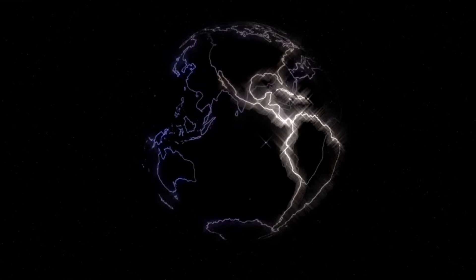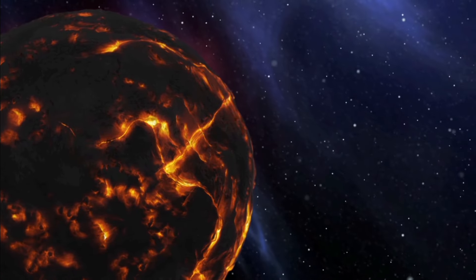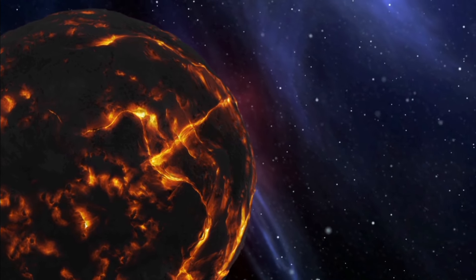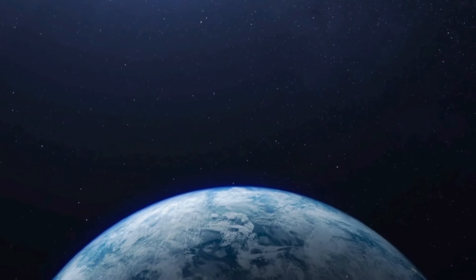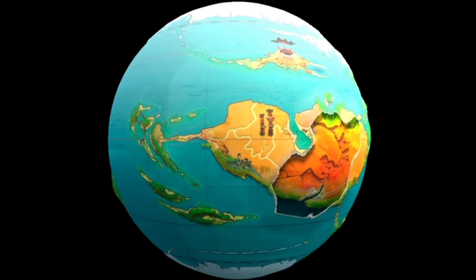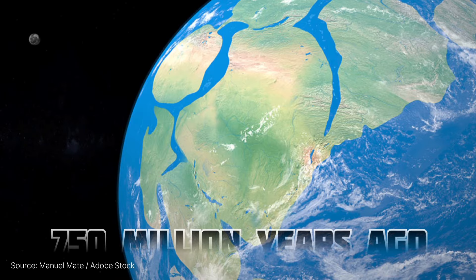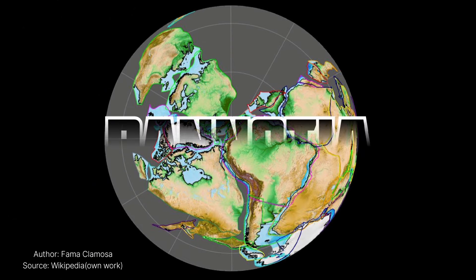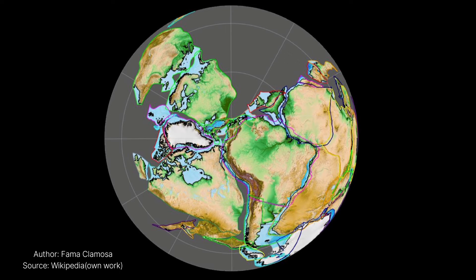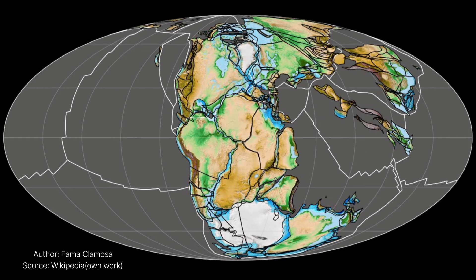Continental crust went through large-scale changes, especially early in Earth's history. New continental crust is made through plate tectonics, powered by heat escaping from inside Earth. Over hundreds of millions of years, tectonic forces brought parts of the continents together to create supercontinents, like Rodinia, which started breaking apart around 750 million years ago. Later, continents joined to form Pannotia, 600 to 540 million years ago, and eventually Pangaea, which also broke apart around 180 million years ago.